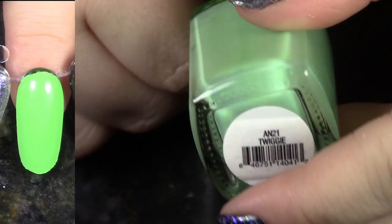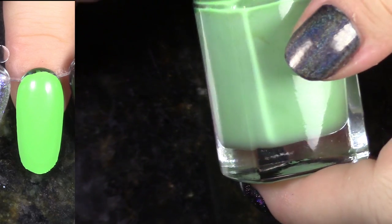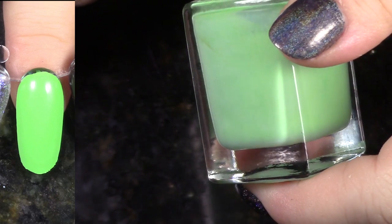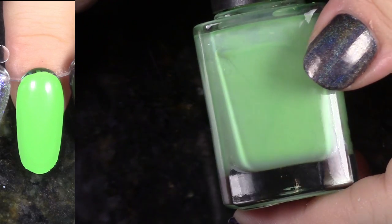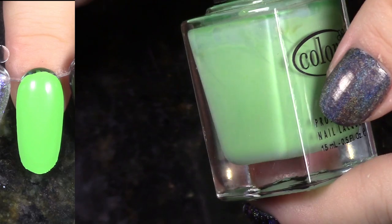This is Twiggy — this is an oldie. Look at how bright and gorgeous that is. This beauty comes from the old school Poptastic Neons from 2011. This is really, really good. This stands up, stands the test of time. This is a good one.